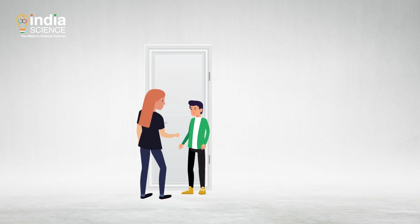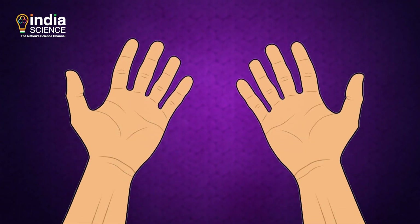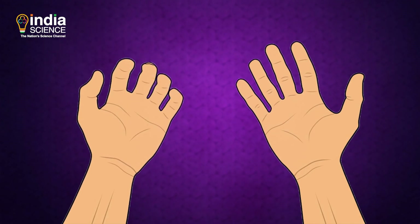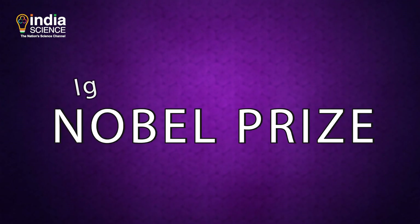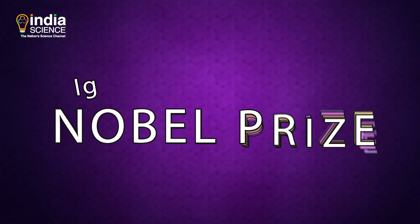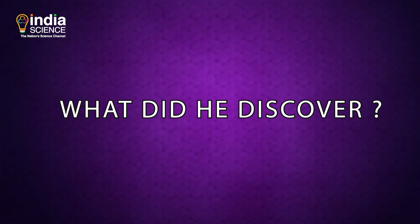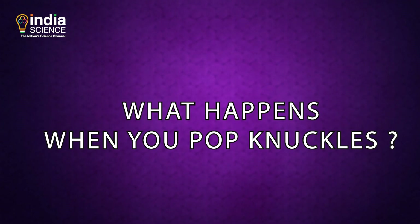Determined to disprove his mother's warnings, this brave boy repeatedly popped the knuckles of his left hand for 50 years, while the right hand knuckles went unpopped. His discovery made him win the prestigious IG Nobel Prize. Watch this video until the end to know what he discovered and what happens when you pop knuckles.